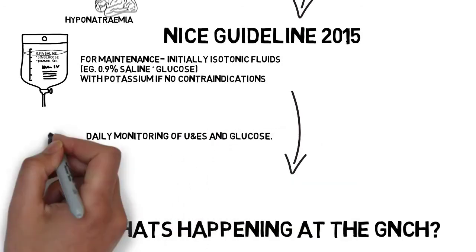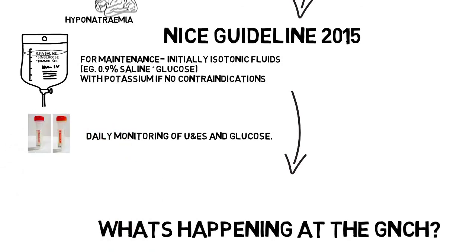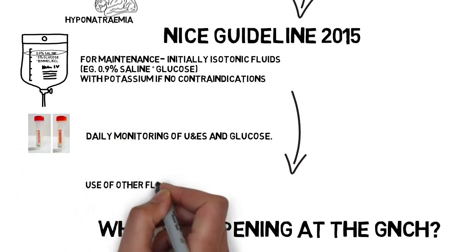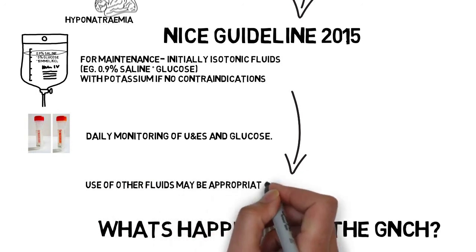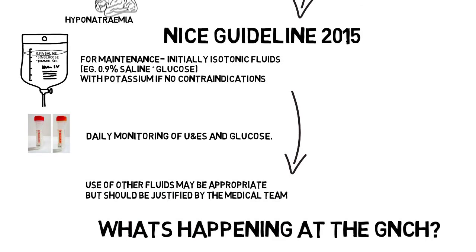U&E should be monitored daily to guide fluid prescribing. However, for lots of reasons, children might need alternative fluid prescriptions. If this is the case, decisions will be led by the responsible medical team.